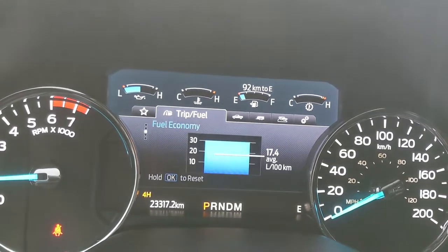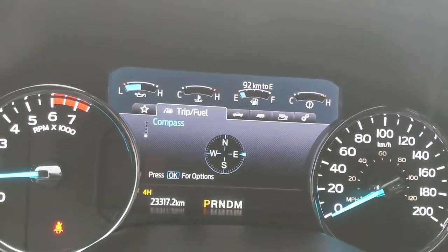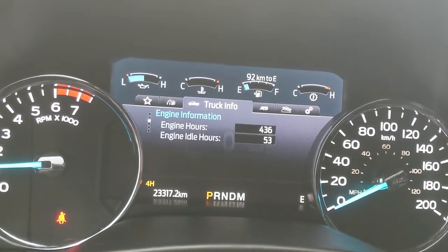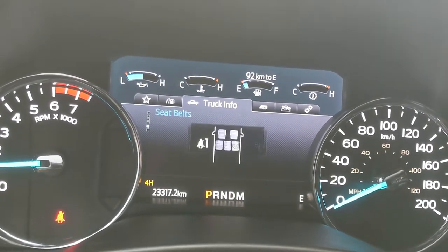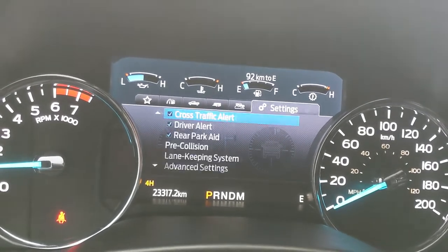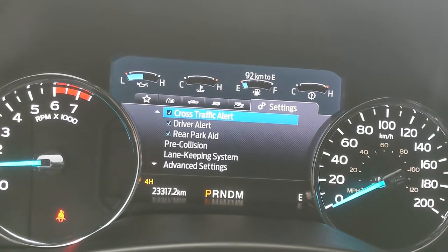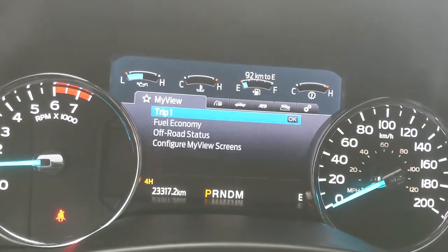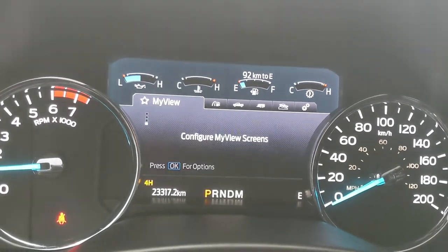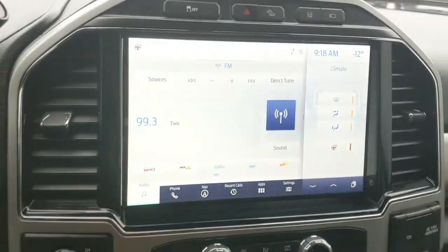The info screen cycles through trip one and two, fuel economy, fuel history, and compass. Then you have your truck info with tire pressures, digital speedometer, engine info, transmission temperature, seat belts, and maintenance monitor. You also have towing information, off-road status, settings, and a My View screen as a favorite screen for ease of access.